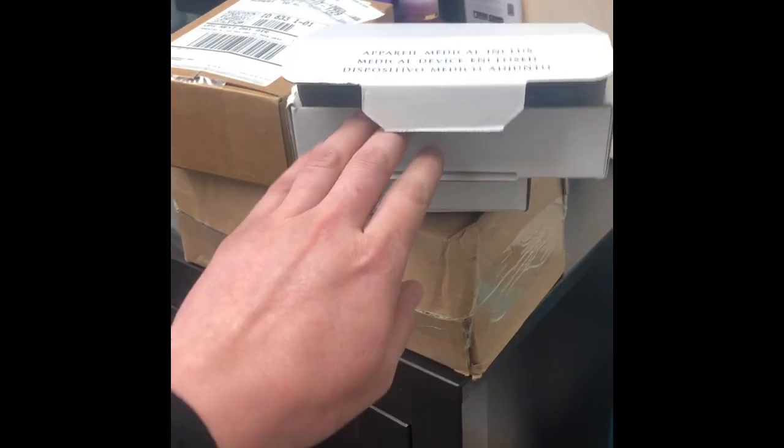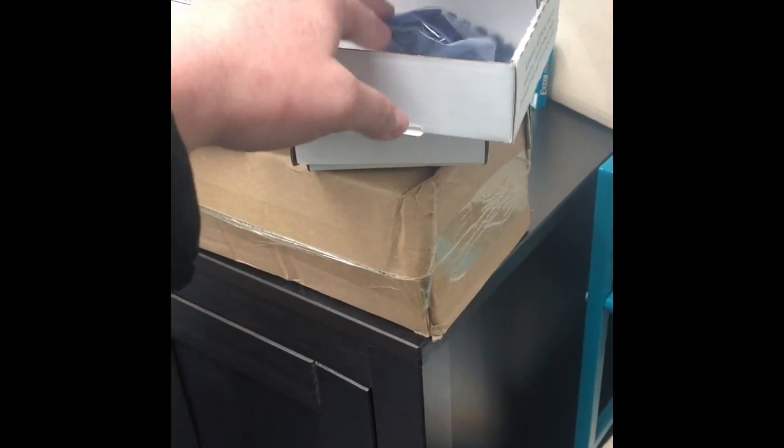Lots of packages to open today. Thanks for coming along with us today in our clinic behind the scenes.